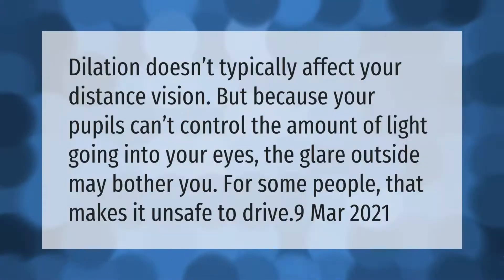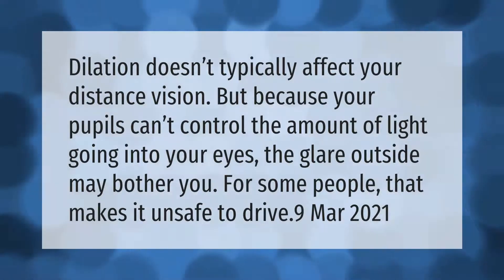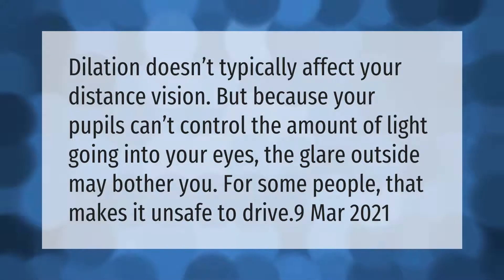Dilation doesn't typically affect your distance vision, but because your pupils can't control the amount of light going into your eyes, the glare outside may bother you. For some people, that makes it unsafe to drive.